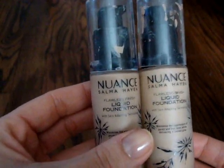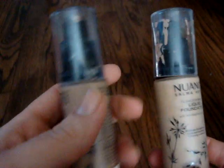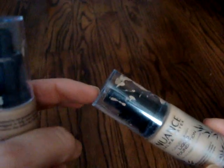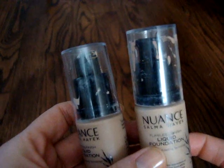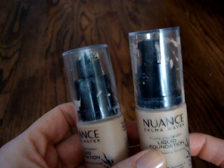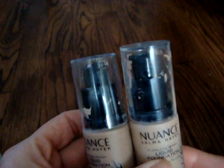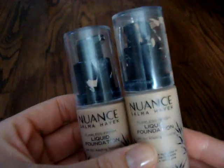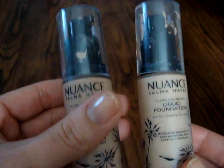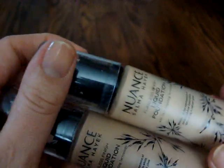I got these Nuance foundations thinking I could mix them together, but the color is just off. It's also annoying because they're in a pump and every time I use them, the pump doesn't dispense gently — it just shoots out and gets everywhere. So I'm going to pass these on, and I'll issue the warning: apply this when you're naked.